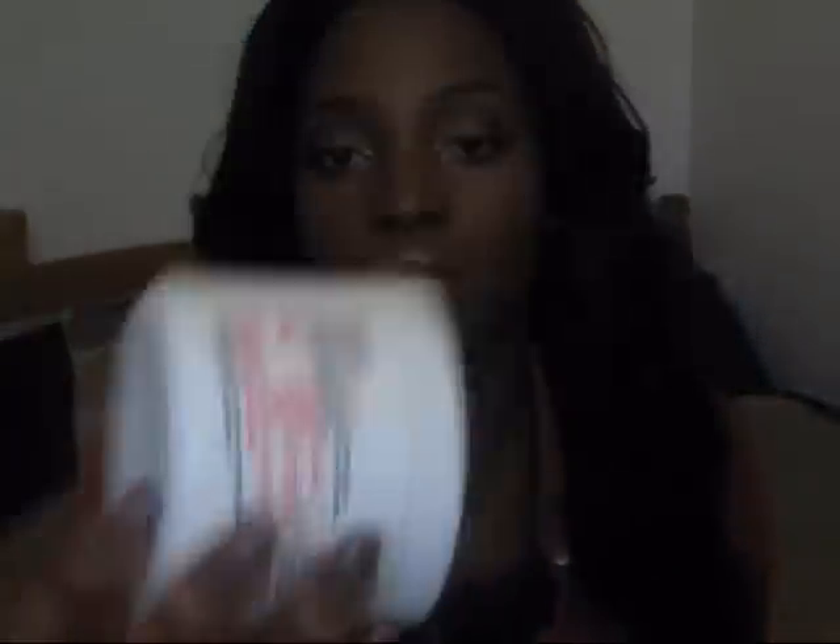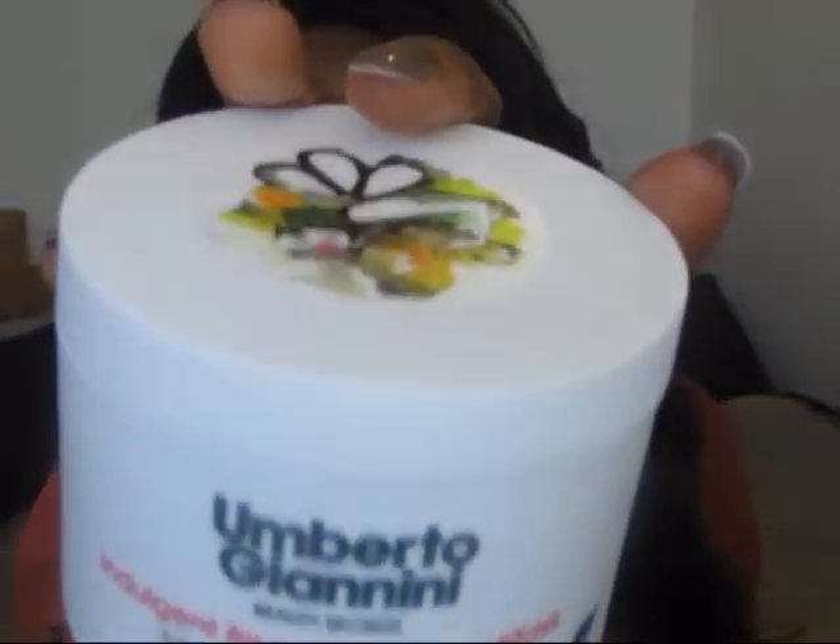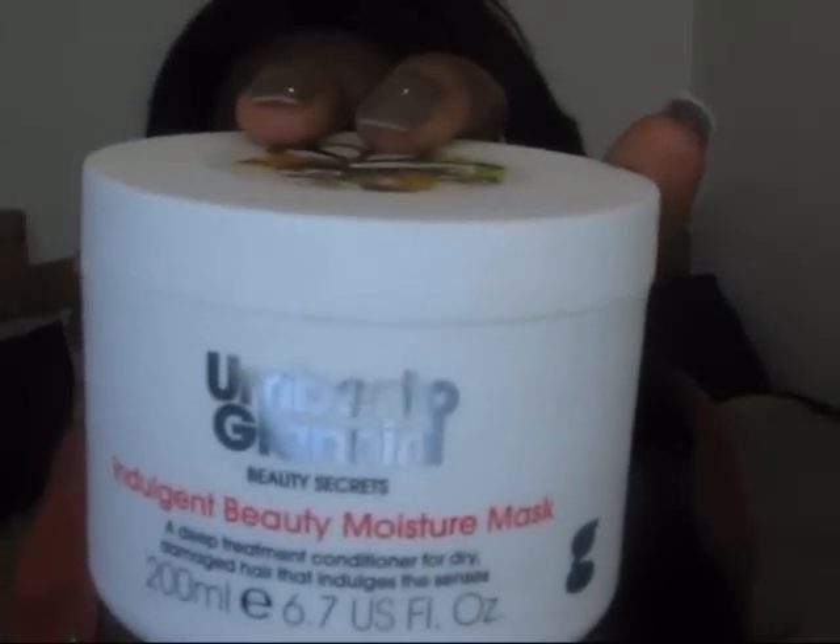Another product I really like to use to make my hair more bouncy, full, and luxurious looking is my hair mask by Umberto Giannini — I might not be pronouncing that right. I absolutely love this product. It's supposed to be a hair mask but it really is a deep conditioner, and you're supposed to leave it in for three minutes.